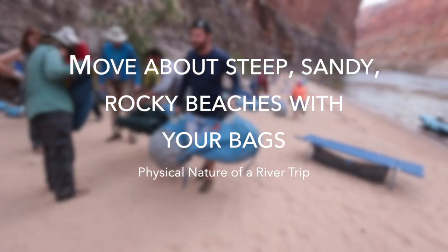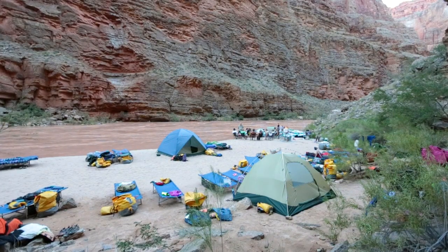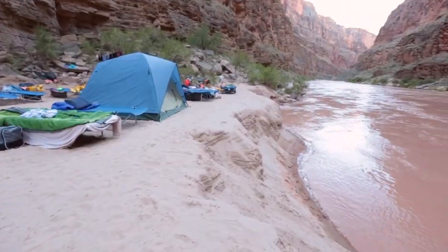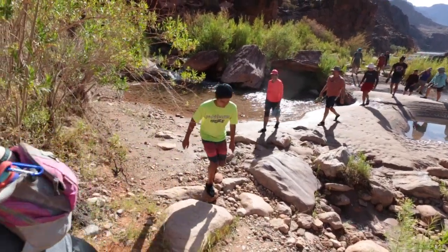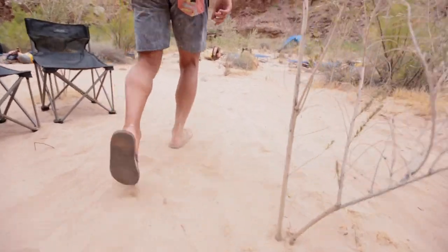Move about steep, sandy, rocky beaches with your bags. The beaches in the Grand Canyon vary greatly. Many are sandy. Some have steep banks you must ascend to get to the camping area. Some are covered with slippery river rock. These beaches will be your home each night on the river, so you can expect to be walking about them often.